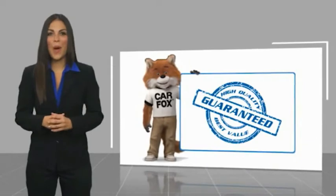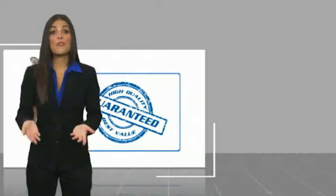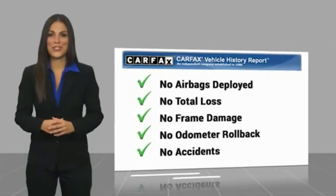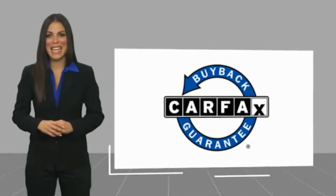Here's another high-quality vehicle — the E-Series van, with a CARFAX Vehicle History Report. Be sure to find a complimentary copy of this report online or contact the dealership. This vehicle qualifies for the CARFAX Buy Back Guarantee.